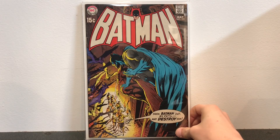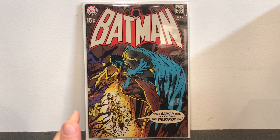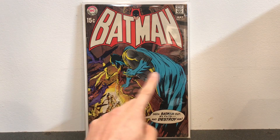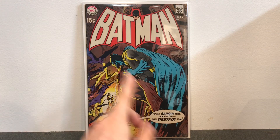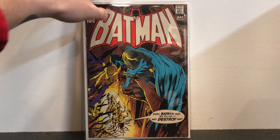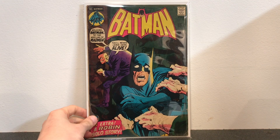Up next we have some more Batman Neal Adams covers — these are originals, not facsimile editions. This is Batman number 221, an absolutely gorgeous Neal Adams cover. I always love it when Neal Adams draws Batman perched up on something. The cover is really cool; story-wise the book is okay — you actually learn a little German in this book. Here is another Neal Adams cover: Batman number 229, a pretty interesting read with another really cool Neal Adams cover.